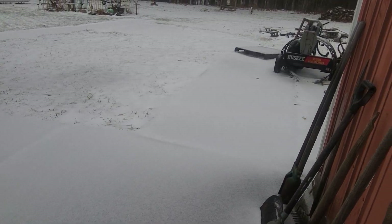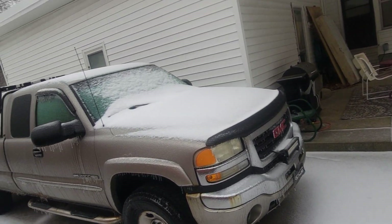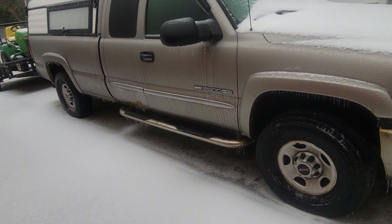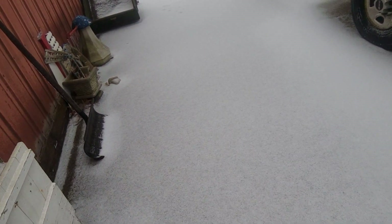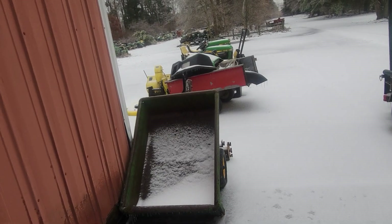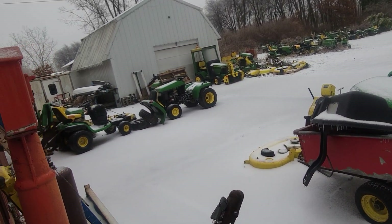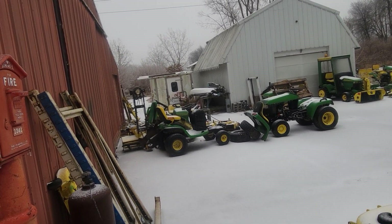We got the good end of it — south of us got it way worse. There's basically a power outage across the bottom third of Michigan this morning. My truck is just encased in it. The ground is just solid ice. It's supposed to get into the 40s today so it should go away. All my tractors are encased in ice right now, even my 345 — that's too bad.